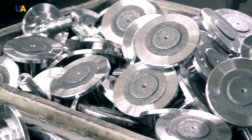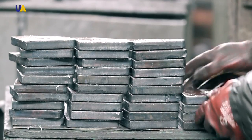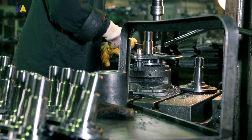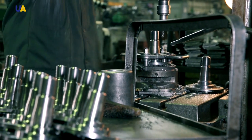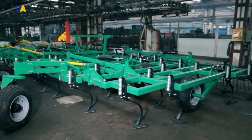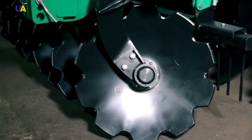Raw materials and components for the manufacture of agricultural machinery are supplied to this enterprise from other plants. But it is in this enterprise that such machinery undergoes the final processing phase and nodes and aggregates of agricultural machinery are made.